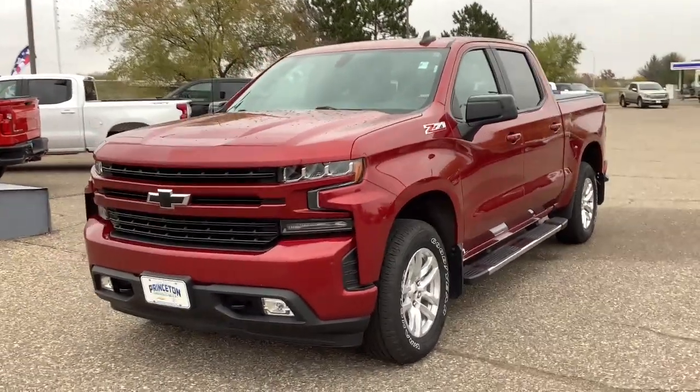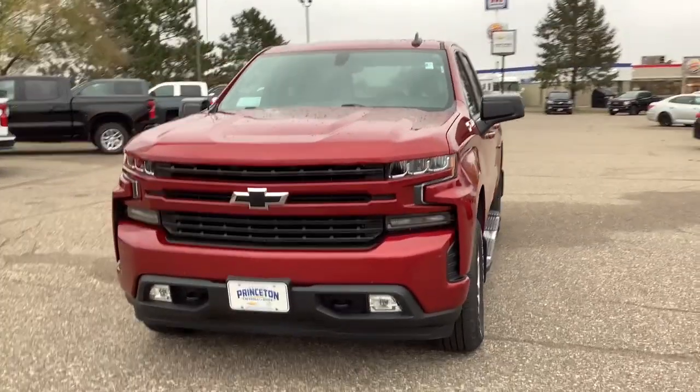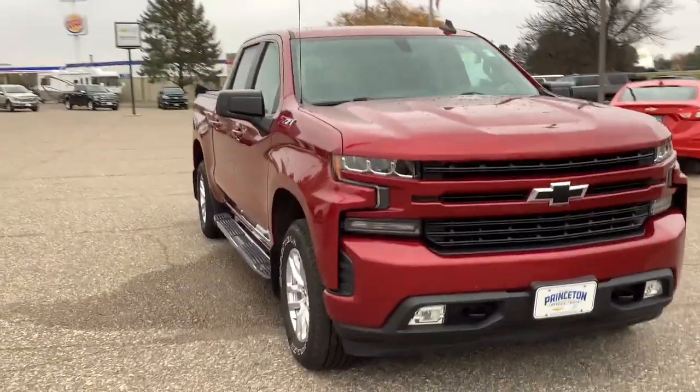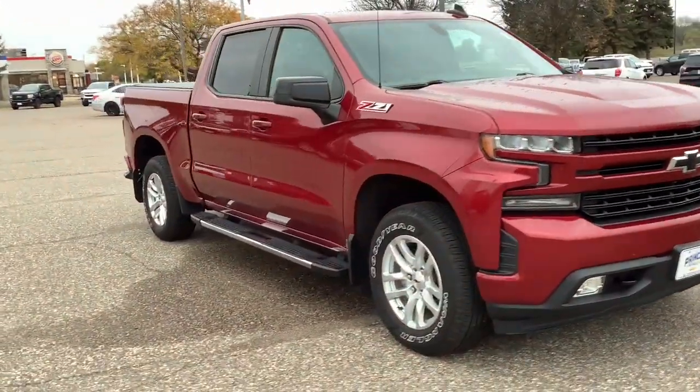Introducing the 2019 Chevrolet Silverado 1500. This vehicle is an outstanding buy with fewer than 110,000 miles on the odometer.